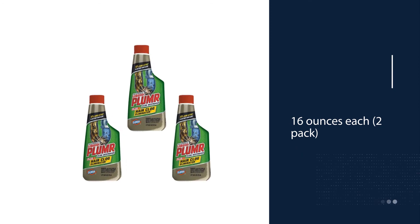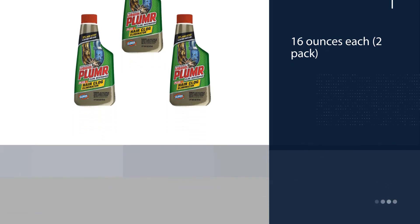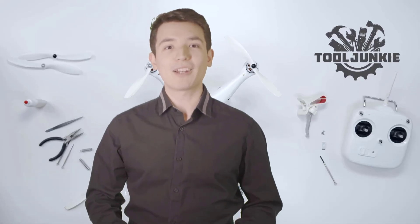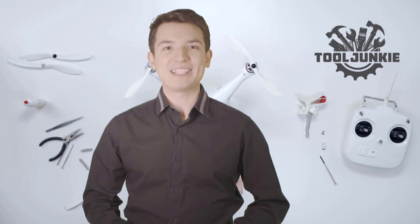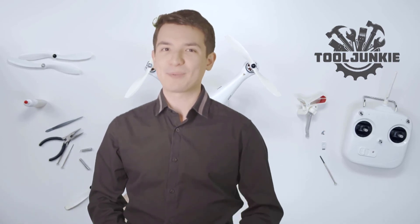And unlike many other drain cleaners, this one doesn't have a toxic and offensive smell. We have included the product links in the description below for more details. Thank you so much for watching. Please like the video and subscribe to our channel.